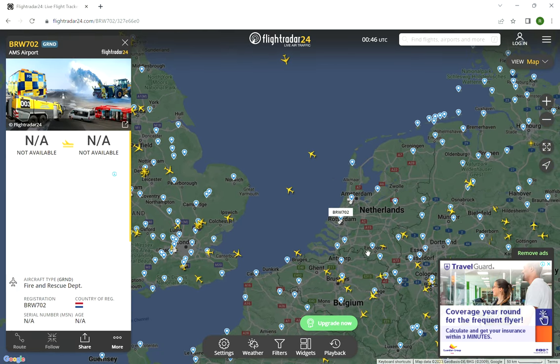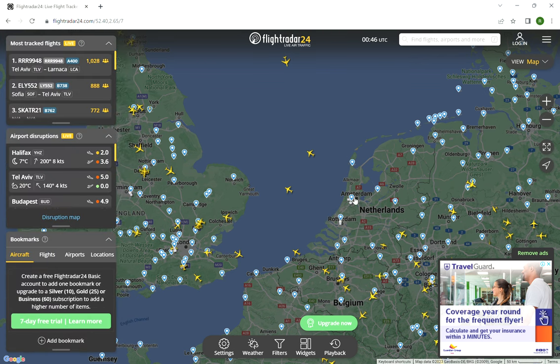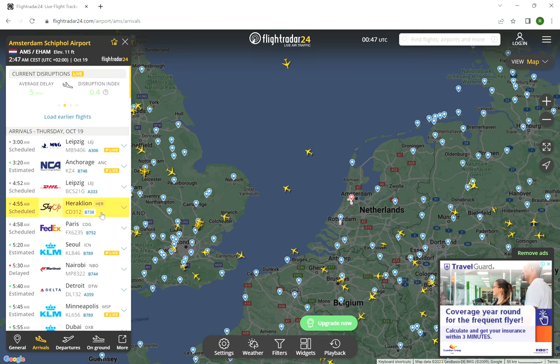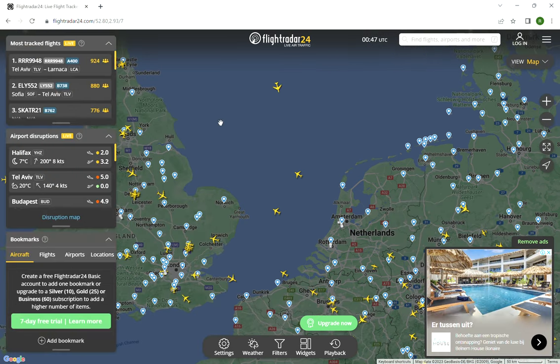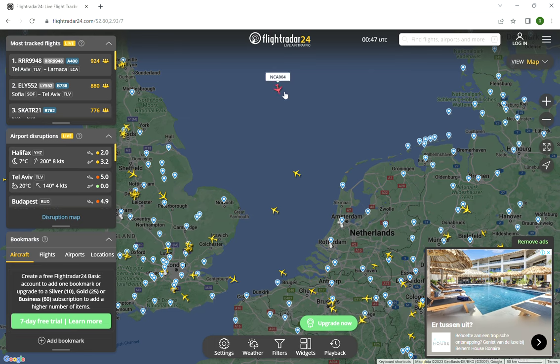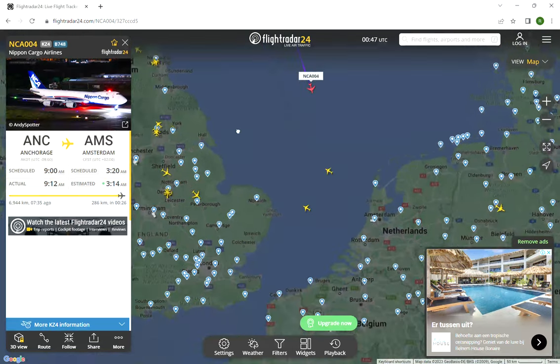Oh look at the ground — Rotterdam fire rescue! Is there an emergency or what? Anyways, we're gonna press this button to see the departures. Oh beautiful — EasyJet at Manchester City, beautiful! And the arrivals — wow, it's a lot of people. Netherlands has a lot. Let's see this EasyJet A320, beautiful. And looks like it's bound to Amsterdam — nice.